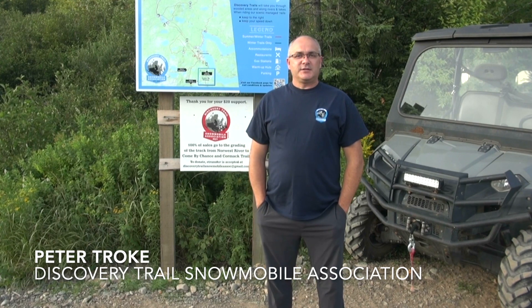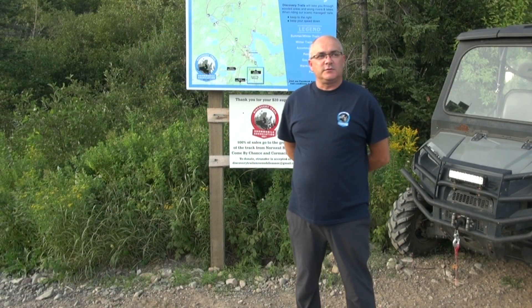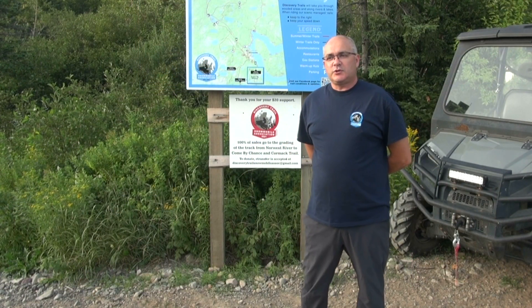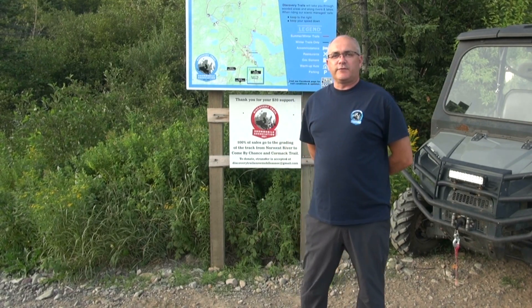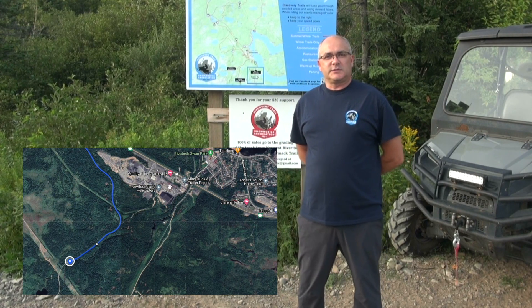Hi, I'm Peter Troak from the Discovery Trail Snowmobile Association. I'd just like to give you a little bit of information on some new trails and some new access points to our lovely town of Clarenville, to make your experience the next time coming through a little more enjoyable. We're going to do this little instructional video so that we can show you that when you enter from the east, we have sort of three locations. The first one in the east will take you out to the Clarenville Inn and the Quality Hotel.